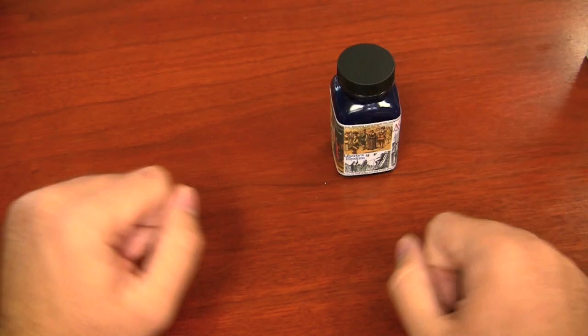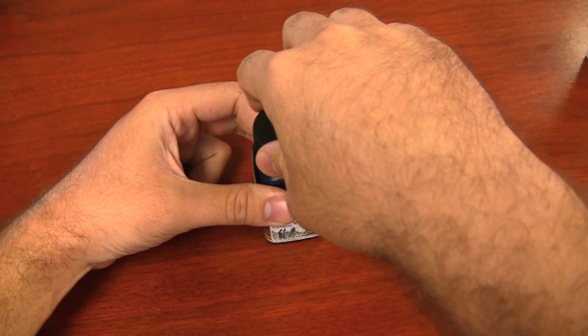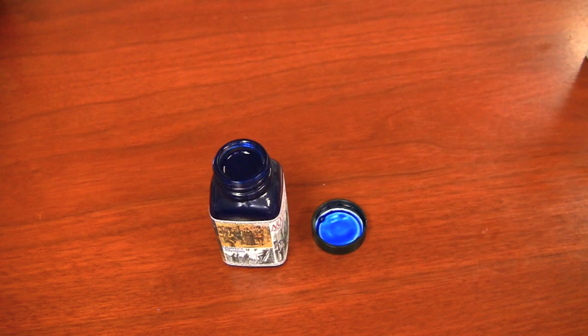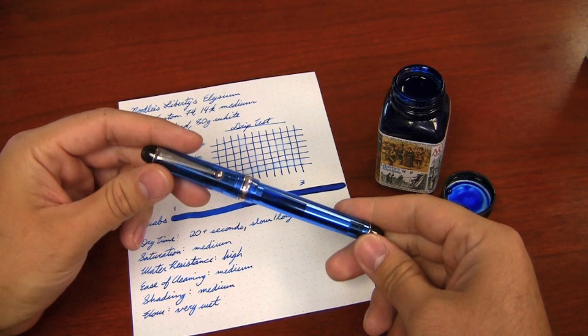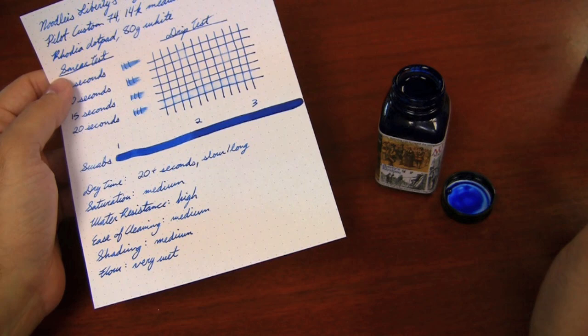Now let's get down to what this ink is actually like. It's blue — very close to Noodler's Blue, which I love as almost the perfect shade of blue. I used a Blue Demonstrator Pilot Custom 74 on Rhodia Dot Pad 80-gram white paper. The smear test takes a little while to dry, which is not unusual for heavier saturated Noodler's colors. The color is rather vibrant. The main important factor is that it is bulletproof. It's a wet ink with good flow and doesn't produce a lot of feathering.